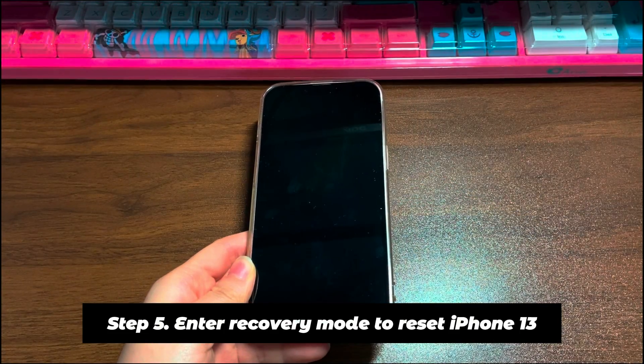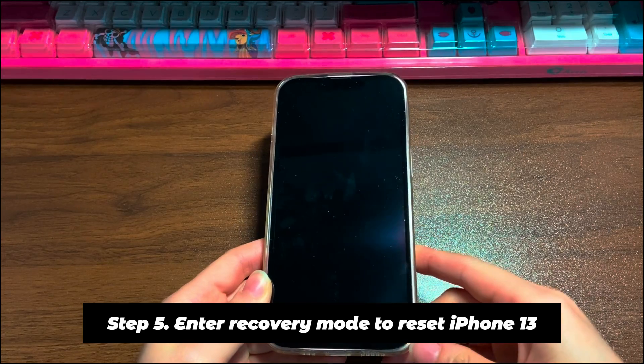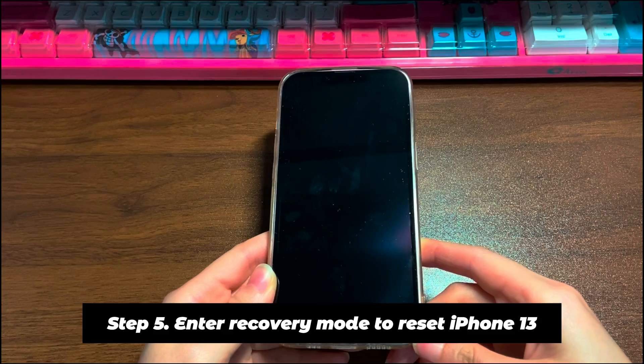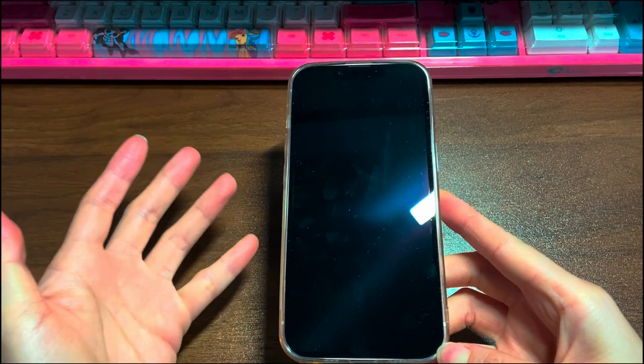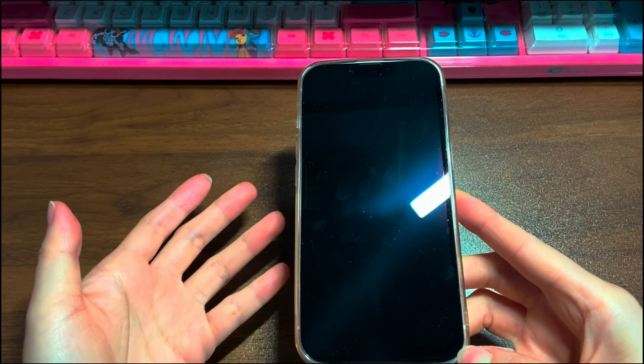Step 5: Enter recovery mode to reset iPhone 13. Malware is a serious cause for your iPhone 13 shutting down on its own — it could be hidden anywhere from the system to saved files. The remedy is to wipe your device, which stops the random shutdowns by installing a brand new iOS system, letting you use it from scratch. Note that this step results in data loss; we only recommend doing this if you have backups.